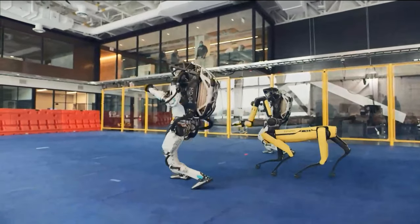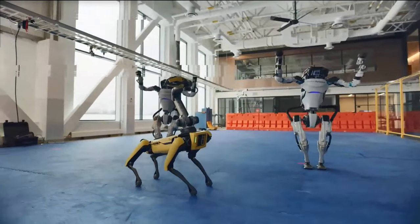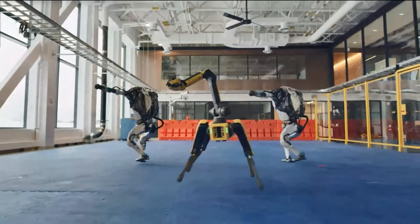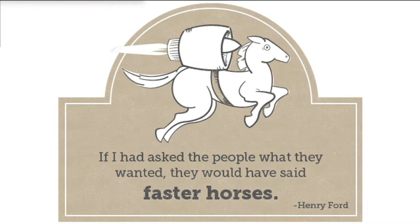Something common when working with entrepreneurs is that everyone quotes the Henry Ford saying: 'If I asked the people what they wanted, they would have said a faster horse.' We commonly find that entrepreneurs interpret this as: 'I don't need to listen to my customer because they don't know what they want.' Unfortunately, we think that actually leads to folly — and we've seen that many occasions.